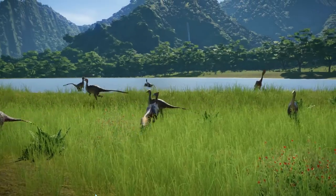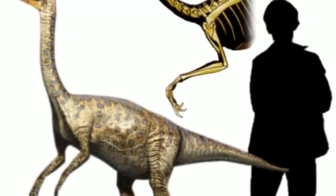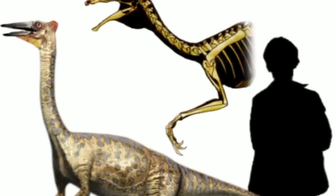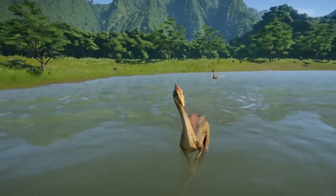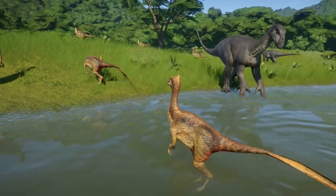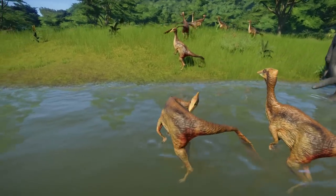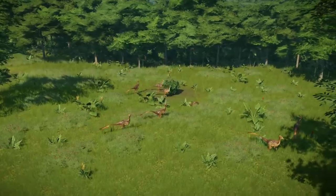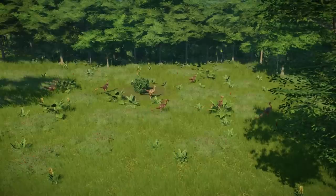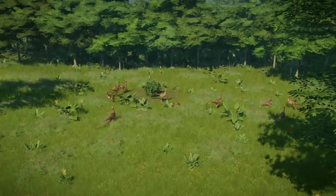Pelecanimimus was a small Ornithomimosaur at about 1.9 to 2.5 meters or 6.2 to 8.2 feet in length, and had an estimated weight of 17 to 30 kilograms. It is believed that it was a predator. Its remains were found near an ancient lake. It is possible that it paddled out into shallow water, using its claws as hooks and teeth to capture fish or other small aquatic vertebrates like frogs, which were stored in the pouch. To drain out the water, they perhaps tipped their head forward, then threw back their head and swallowed the food whole. Food could have been stored in its pouch to be taken back to their hatchlings.